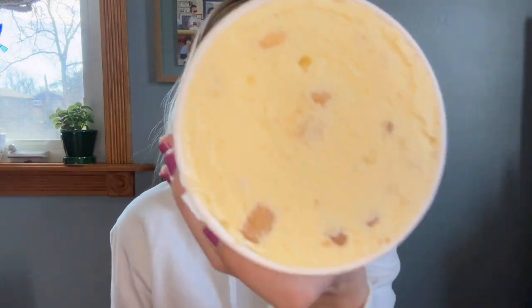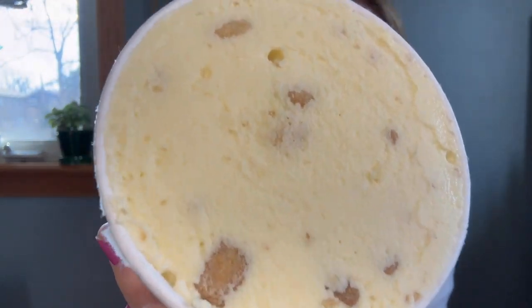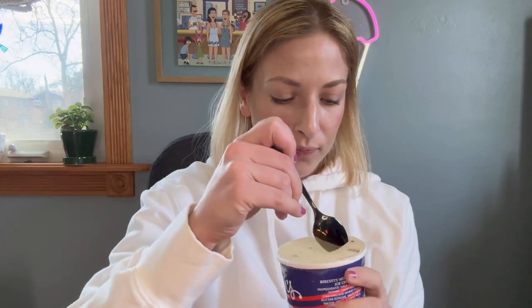At the top we have a nice warm vanilla color — I can already see those biscuit pieces. Not getting much of a smell, but that's okay. I'm going to go for this big honking biscuit piece.